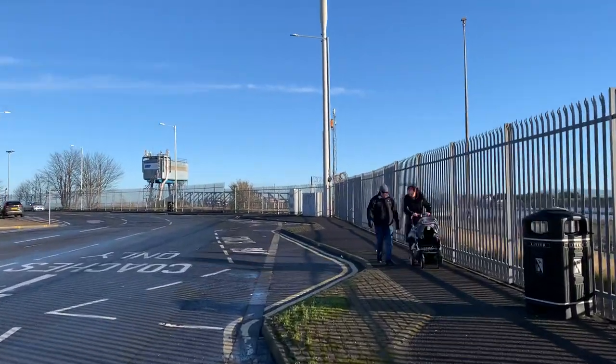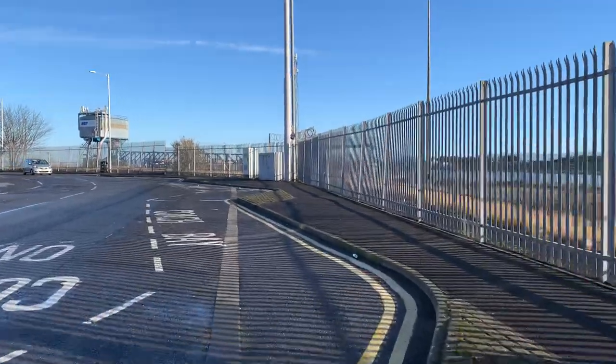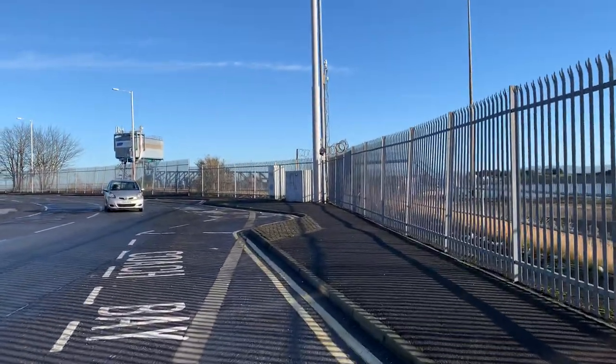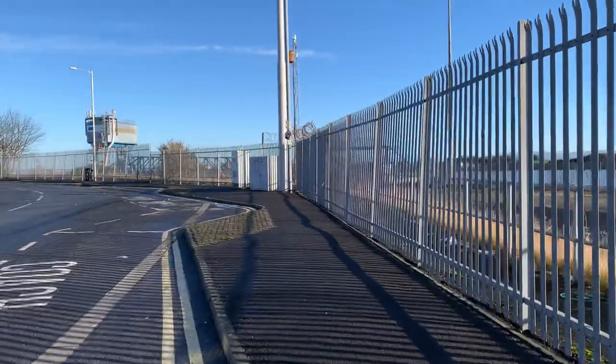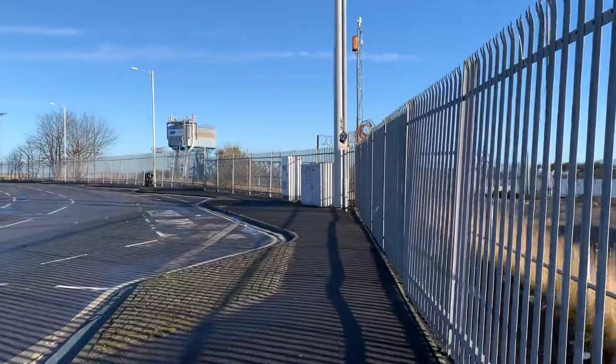As we get down here to the old loading gear, this area opposite Queen's Terrace is where the railway station was.